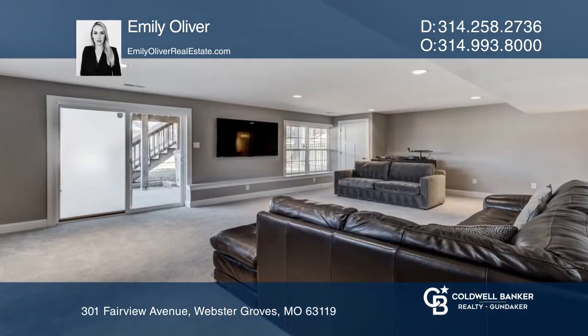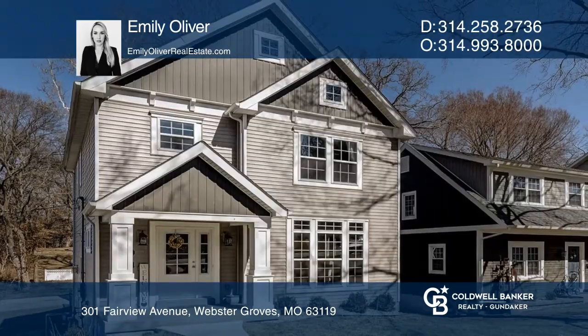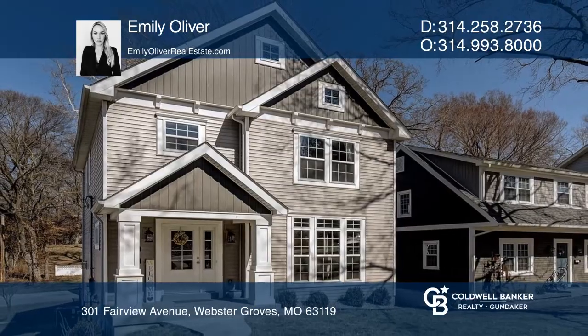The lower level offers additional living space. Have any questions? Call Emily Oliver to find out more.